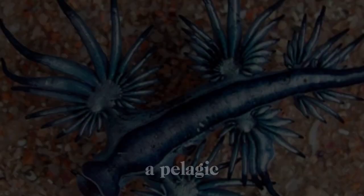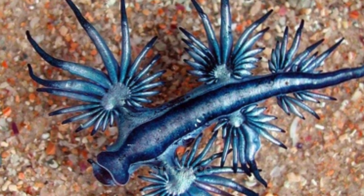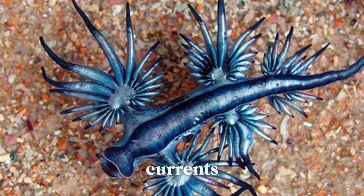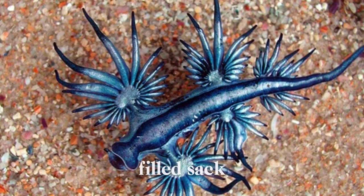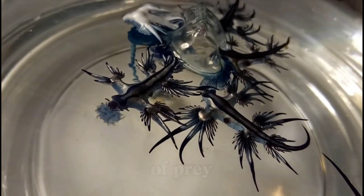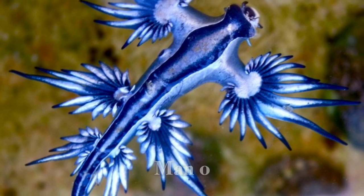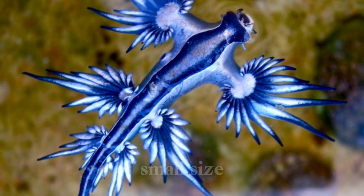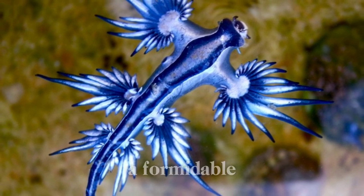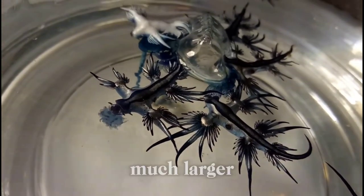The Blue Glaucus is a pelagic species, meaning it spends its entire life drifting at the ocean's surface, carried by ocean currents. It possesses a gas-filled sac in its stomach that allows it to float effortlessly on the water's surface, where it feeds on a variety of prey, including other pelagic creatures such as jellyfish and Portuguese man-o-war. Despite its small size, the Blue Glaucus is a formidable predator, using its specialized mouthparts to consume prey much larger than itself.